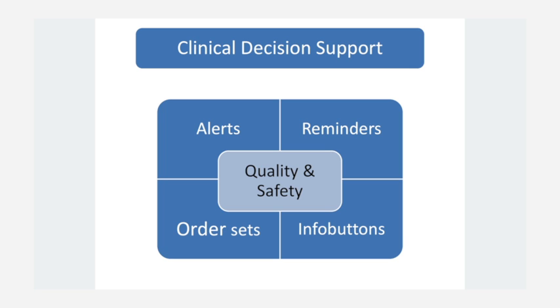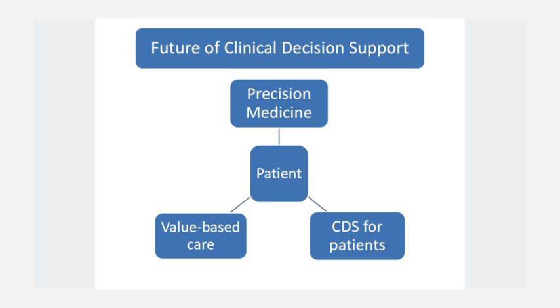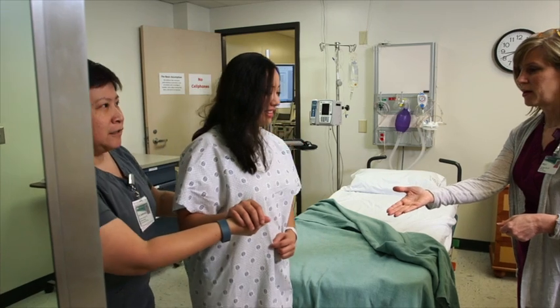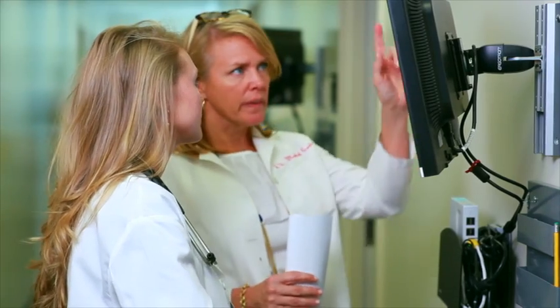In summary, clinical decision support tools in the form of alerts, reminders, and info buttons have been used to improve the quality and safety of healthcare. Alert fatigue, fitting into the clinician workflow, and keeping CDS up to date are major challenges. Providing CDS outside large academic centers can be addressed through cloud computing approaches. CDS will be an important part of precision medicine and value-based care, and CDS focused on patients will grow as patients become more engaged and empowered. Putting the patient in the center is what healthcare is really about, and CDS can play a major role in realizing these goals.